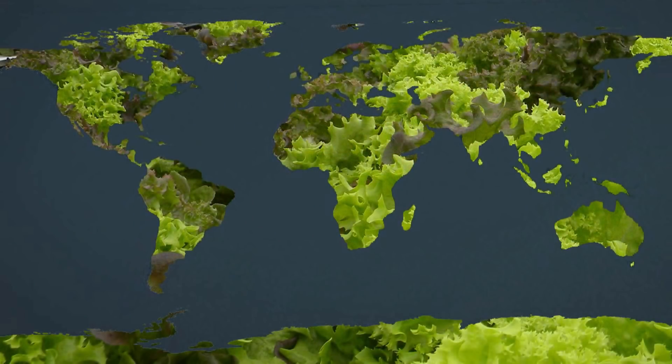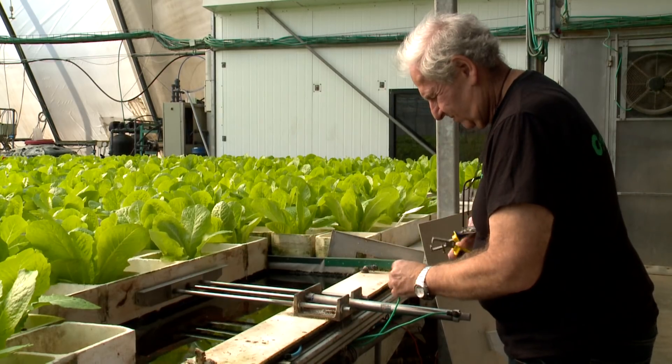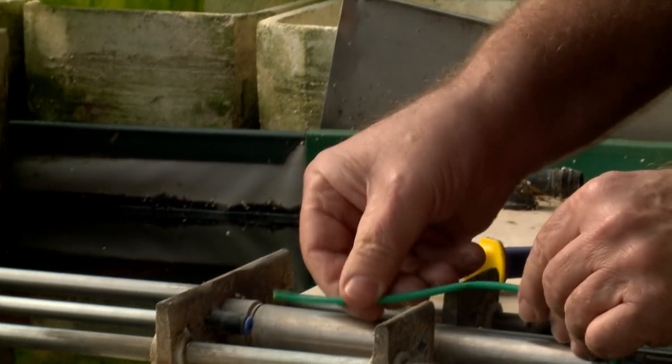GrowPonics farms around the world are connected to GrowPonics regional and international centers that provide ongoing business relations and supply technical and agronomy support, seeds and fertilizers.